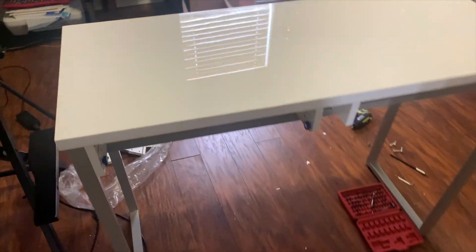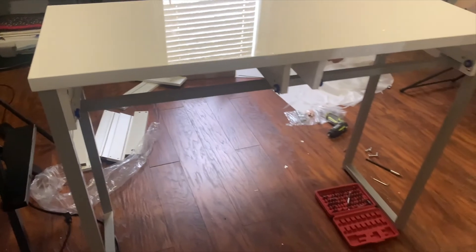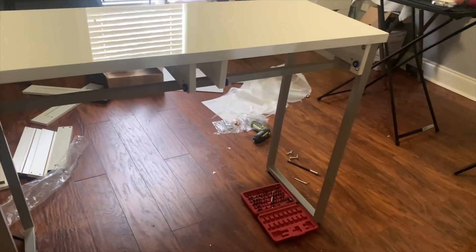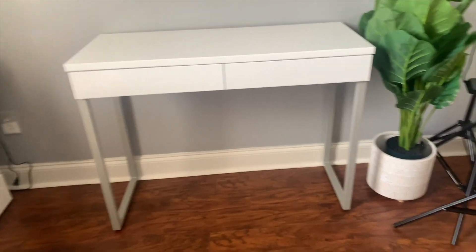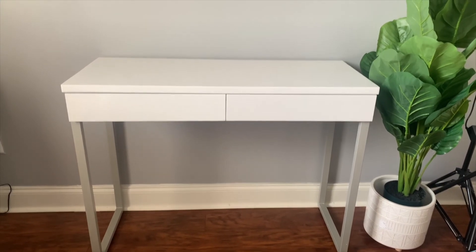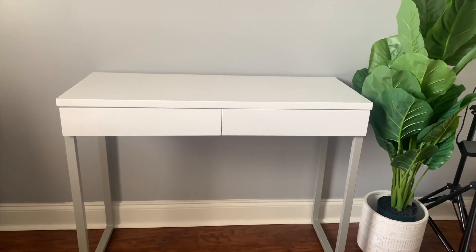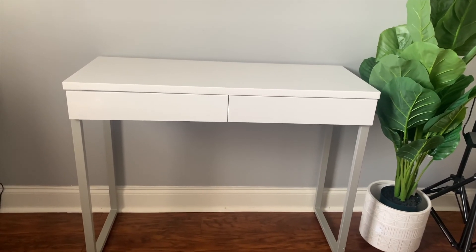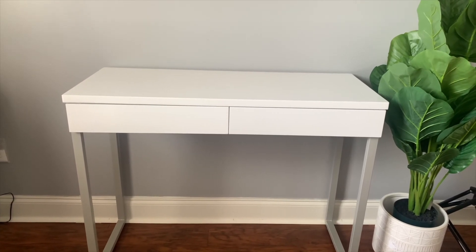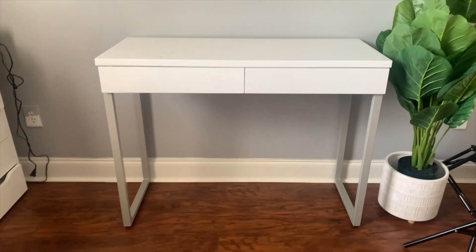This is how everything is looking so far — I'm loving this top, it's real pretty. I like the gloss on the top of the desk. I don't know exactly what I'm going to do on the top of this vanity desk yet, but I'm going to start putting my thoughts together and probably shop around. It will be a project I work on over the next couple of days.